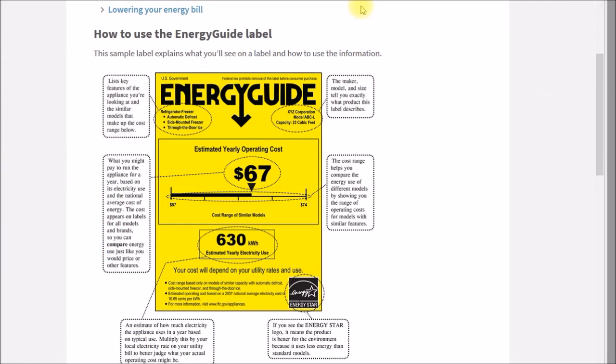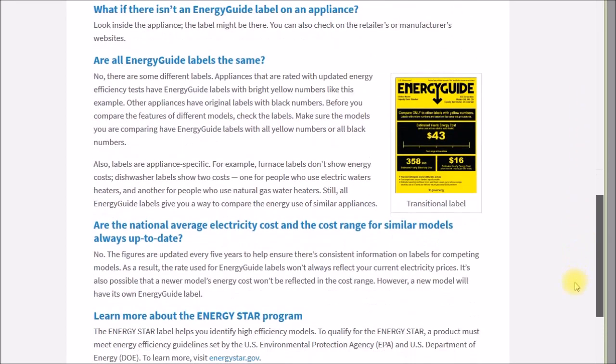The Energy Guide program seems to also be administered by the Federal Trade Commission, or FTC. The original stickers had a yellow background with black text, and there's also a new Energy Guide program with a black background with yellow text. These two programs use different procedures, so the numbers on them might not be directly comparable.